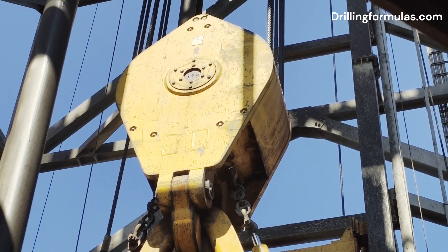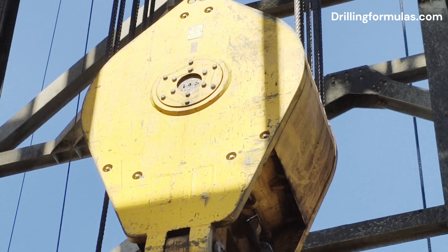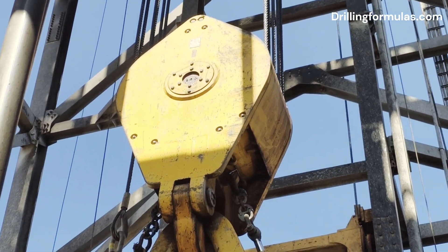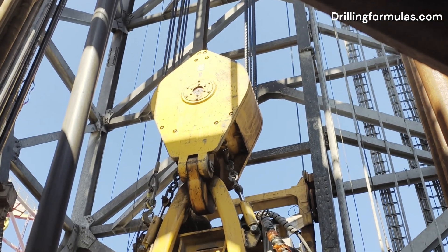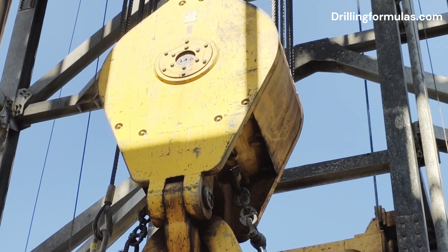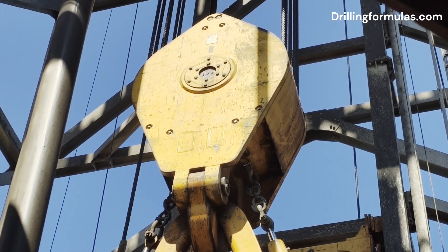Three: providing mechanical advantage. The multiple sheaves within the traveling block and the crown block create a block and tackle system. This arrangement provides a significant mechanical advantage, allowing the drawworks to lift extremely heavy loads with less force. The more lines strung between the blocks, the greater the mechanical advantage.